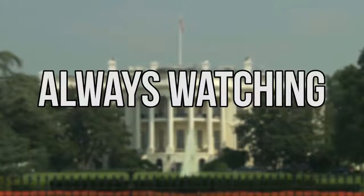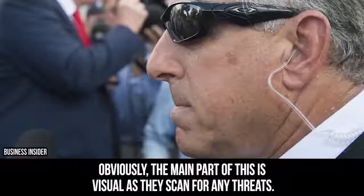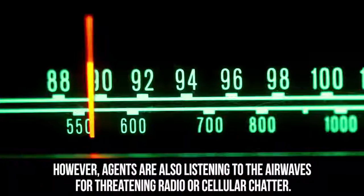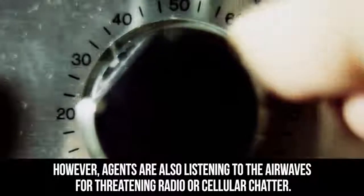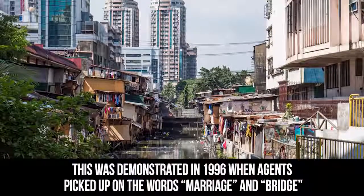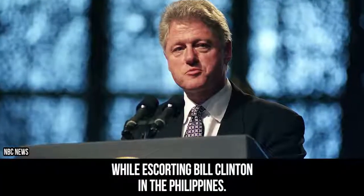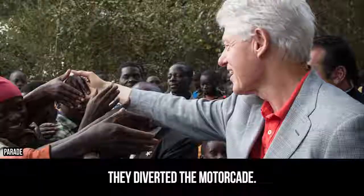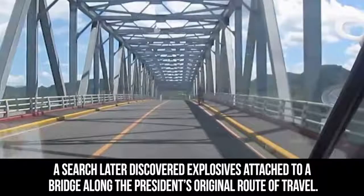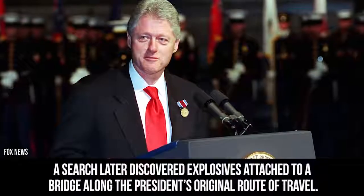Every presidential motorcade has a lot of agents and police on lookout. The main part of this is visual as they scan for any threats. However, agents are also listening to the airwaves for threatening radio or cellular chatter. This was demonstrated in 1996 when agents picked up on the words 'marriage' and 'bridge' while escorting Bill Clinton in the Philippines. Knowing 'marriage' was often a terrorist code word for an imminent attack, they diverted the motorcade. A search later discovered explosives attached to a bridge along the President's original route of travel.